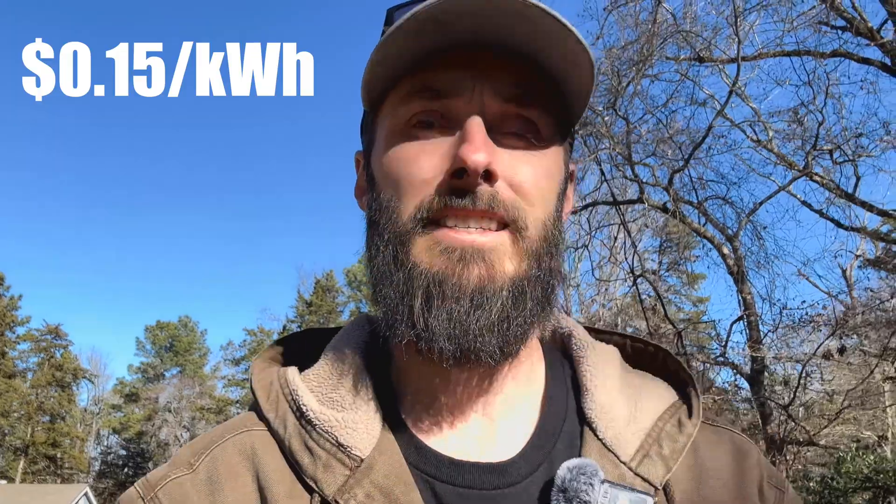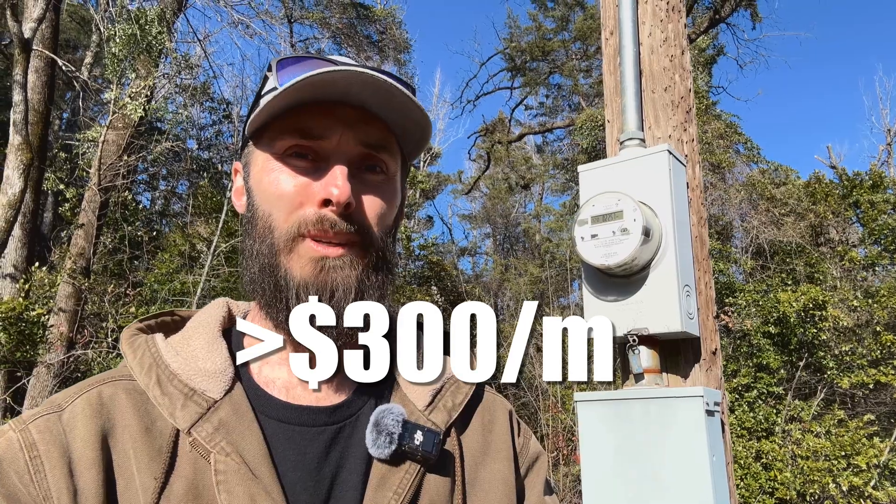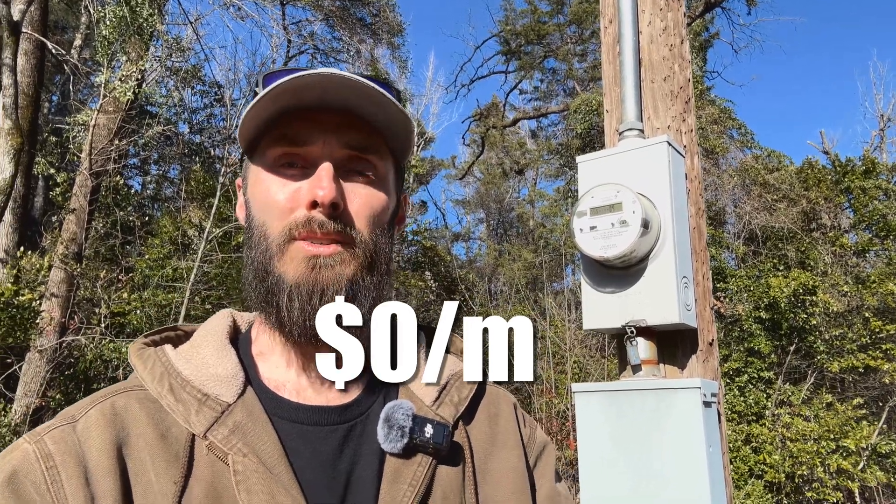Before installing my system I was paying about 15 cents per kilowatt hour and my bills were somewhere north of $300 a month. But now with my battery storage and my inverters, my $300 electric bill is now virtually zero dollars a month.